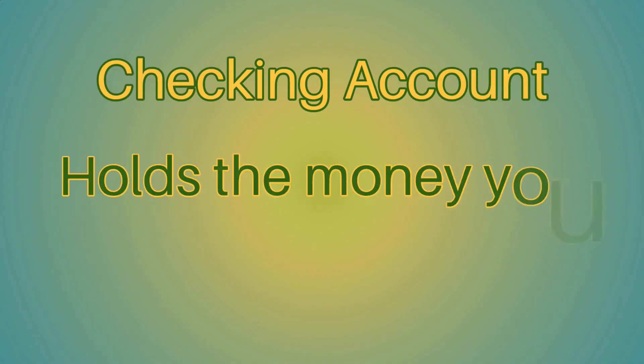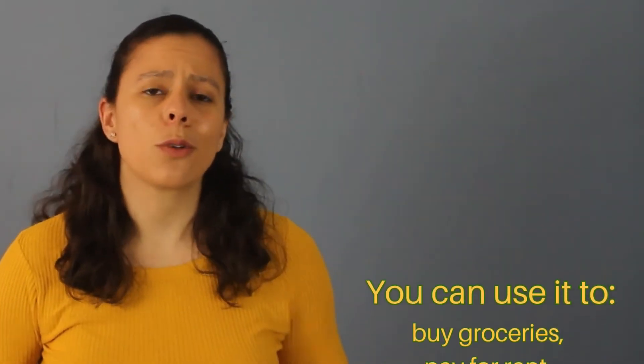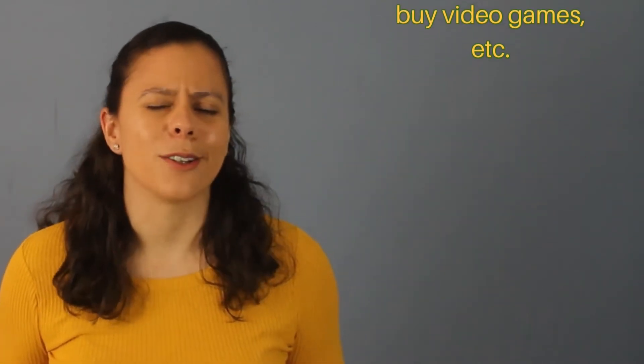A checking account is the account where you hold the money that you use on a regular basis. From there you usually buy groceries, pay rent, make loans and credit card payments, pay your bills, and of course pay for the movie theater and buy video games and all the good stuff.